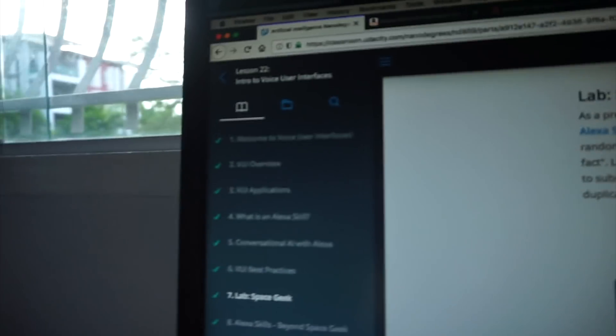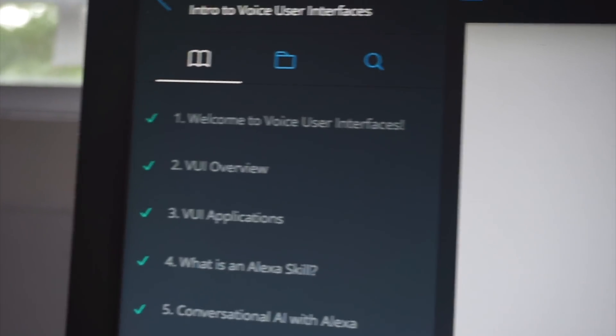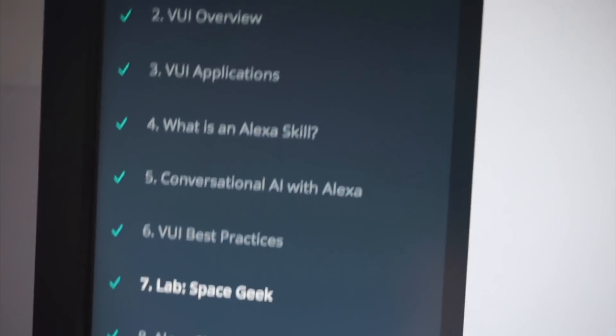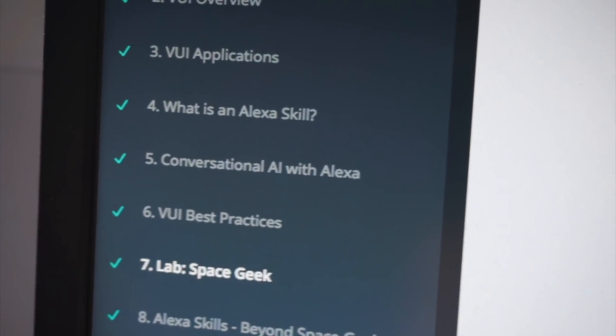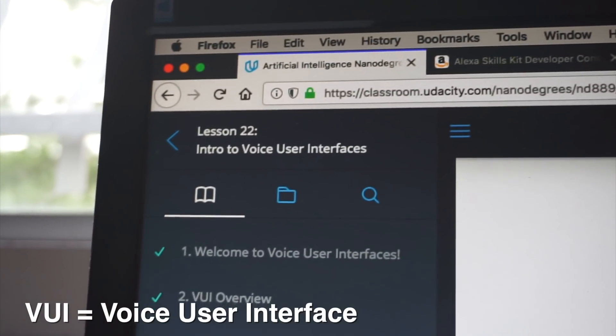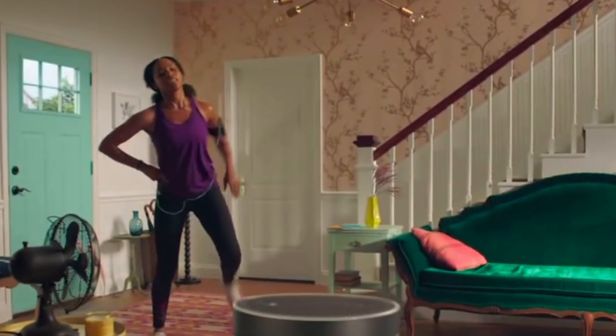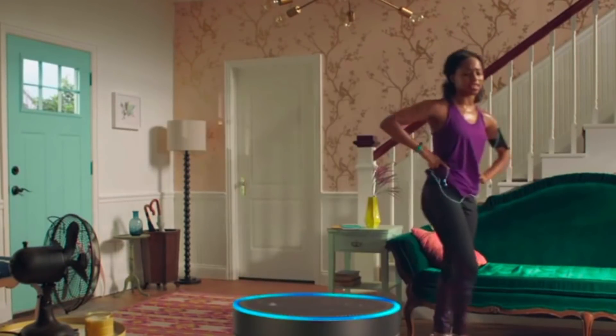Now, Voice User Interfaces. I've been going through this classroom on the Udacity AI Nanodegree — did the welcome, overview, applications, Alexa skill, conversations with AI, VUI best practices. What's a VUI? A VUI is a voice user interface. Have you ever used Siri, Google, or Alexa? It's the interaction you have with that smart speaker. It's not just replying back in a robotic voice — it's natural language, and that's the epitome of what a voice user interface is.